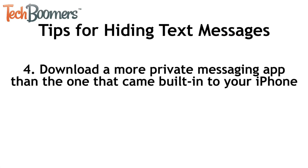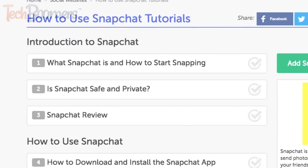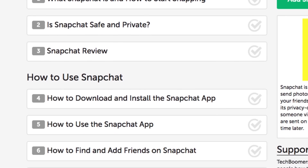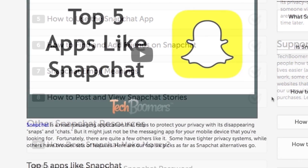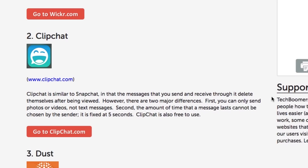Number 4. If you want a more secure way to communicate with people, try using a more private messaging app than the one that comes built into your iPhone. Snapchat, for example, is a great communication app in which all messages are automatically deleted after being opened. You can learn more about Snapchat with our free Snapchat course. Also, check out our Snapchat Alternatives article if you're interested in learning about other private messaging apps.